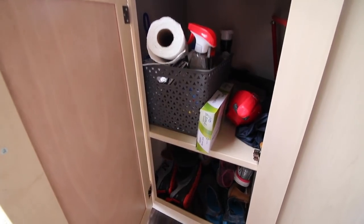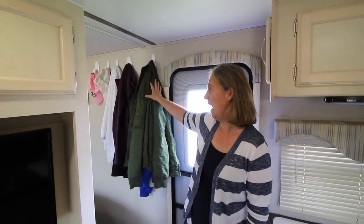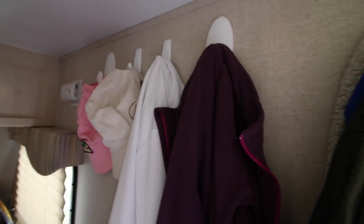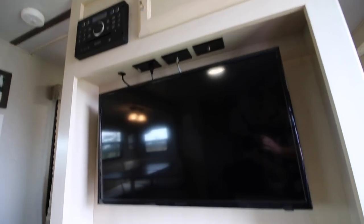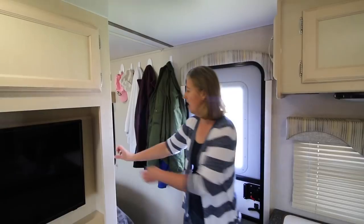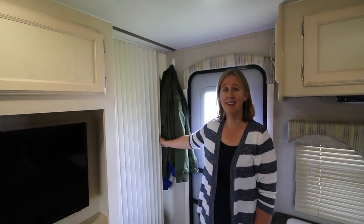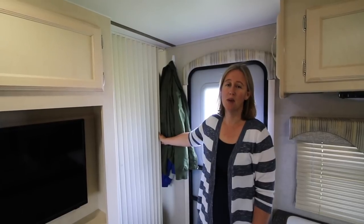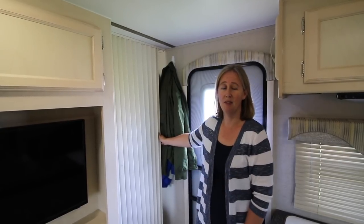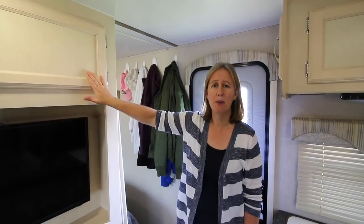This is the entryway. We started by adding command hooks for our coat rack — we have all of our coats, hats, and jackets here. This is the TV console that also acts as a divider between our living space and the master bedroom space. There are accordion shades that separate the two rooms, and they work really nicely on both sides of the bedroom area. Inside this cabinet we have bug spray and lotion.